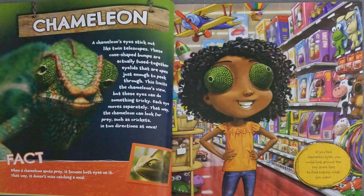Chameleon. A chameleon's eyes stick out like twin telescopes. These cone-shaped bumps are actually fused together eyelids that are open just enough to peek through. This limits the chameleon's view, but these eyes can do something tricky. Each eye moves separately. That way the chameleon can look for prey, such as crickets, in two directions at once.